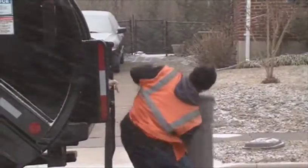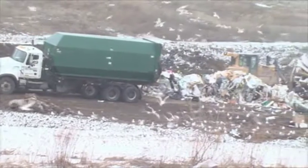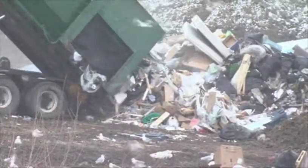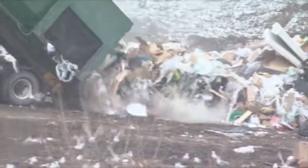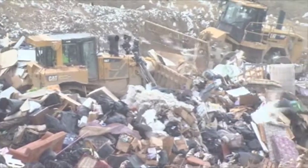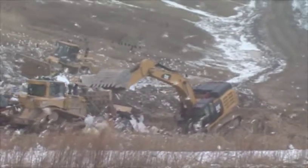Do you participate in the county's recycling program? Recycling keeps materials out of Baltimore County's only active landfill. Recycling allows materials to be used again, saving natural resources such as trees, oil, and iron while reducing pollution. Recycling also saves Baltimore County millions of dollars a year in avoided disposal costs.